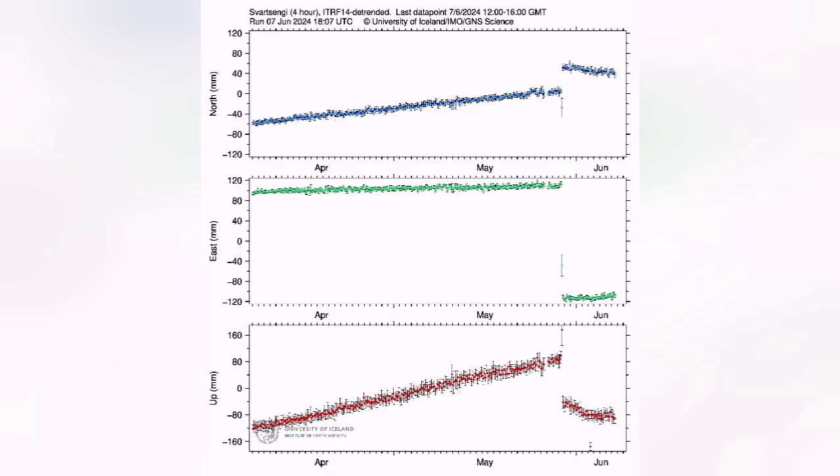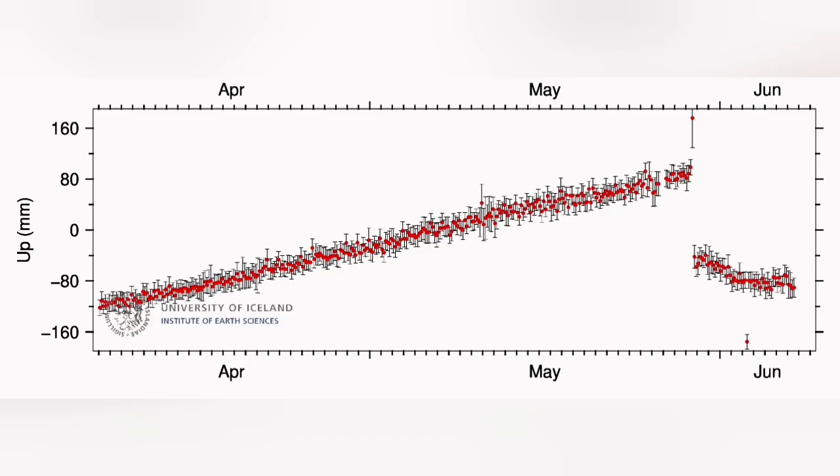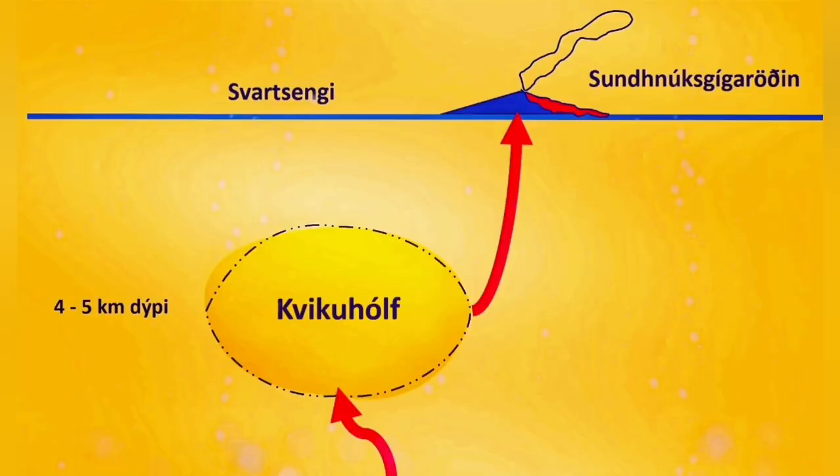As you can see here, this is the Svartsengi reading. I'll highlight it and pull the arrow there — you can see it is sinking again. What that means is that the amount of magma entering and exiting is almost equal, or the exit is more than what's entering. So practically, the magma in the reservoir is less — it is gradually sinking.